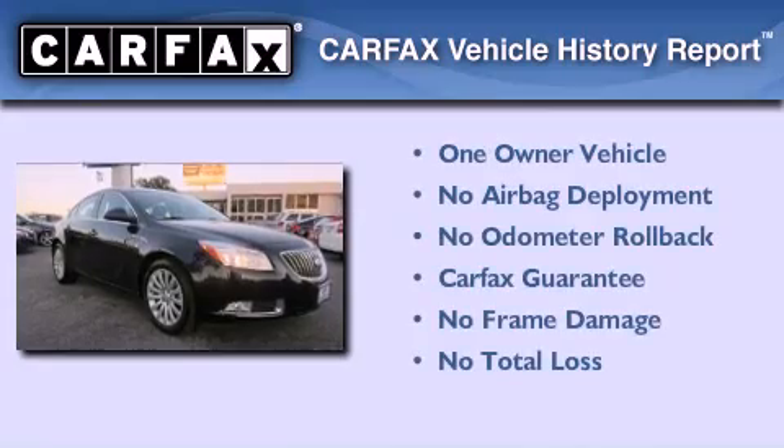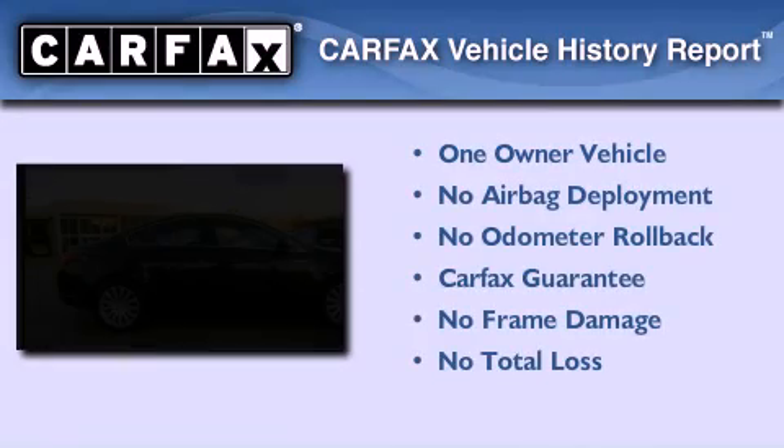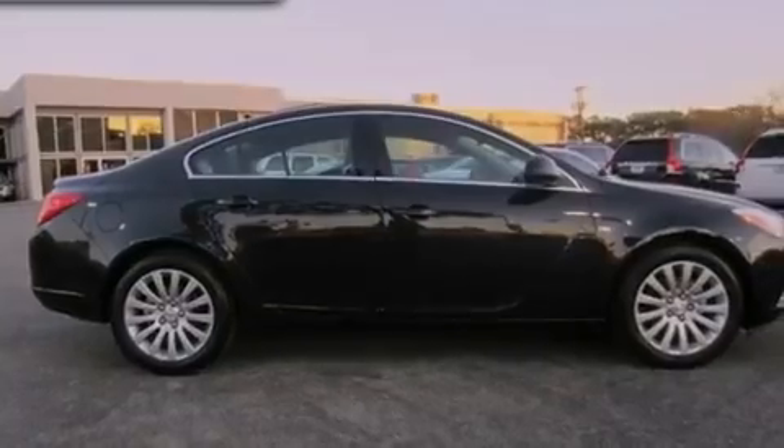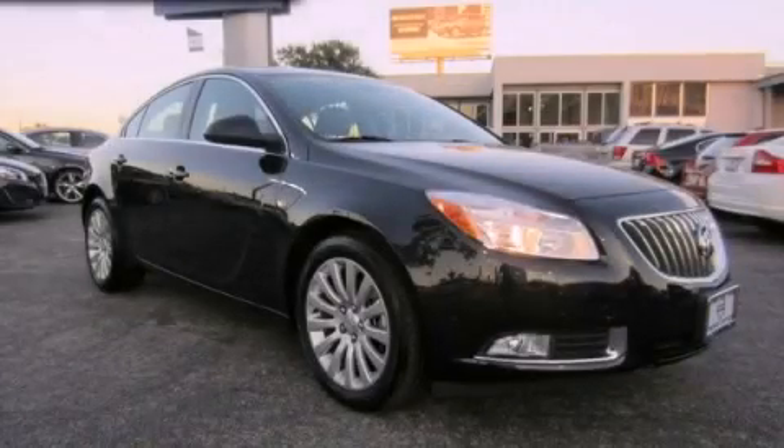This Buick has had only one owner, and it qualifies for the Carfax buyback guarantee. This vehicle won't last long at this price. Call and arrange a test drive now.